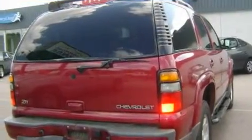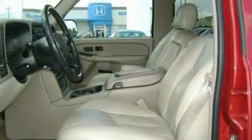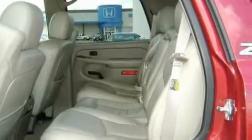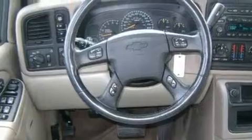Its top features include heated seats, air conditioning with automatic climate control, a leather interior, a trip computer, a rear window wiper, a Bose stereo system, a multi-disc CD player, OnStar, a passenger side airbag, and this vehicle's stylish design always looks good.